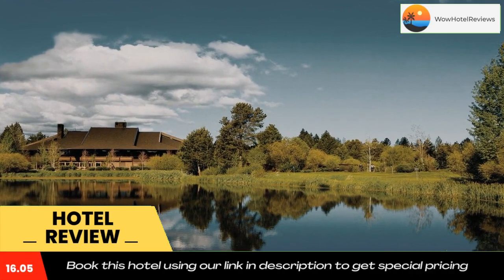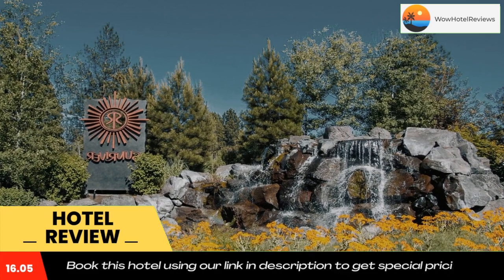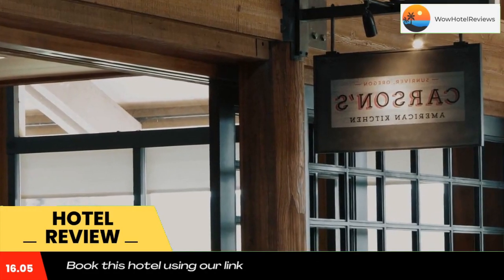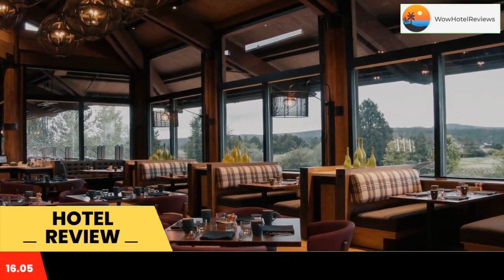Located close to the Cascade Mountain Range and top-rated ski trails, this family-friendly resort offers numerous recreational activities and various amenities. With several dining outlets featured on-site, guests can enjoy both fine dining and casual fare.